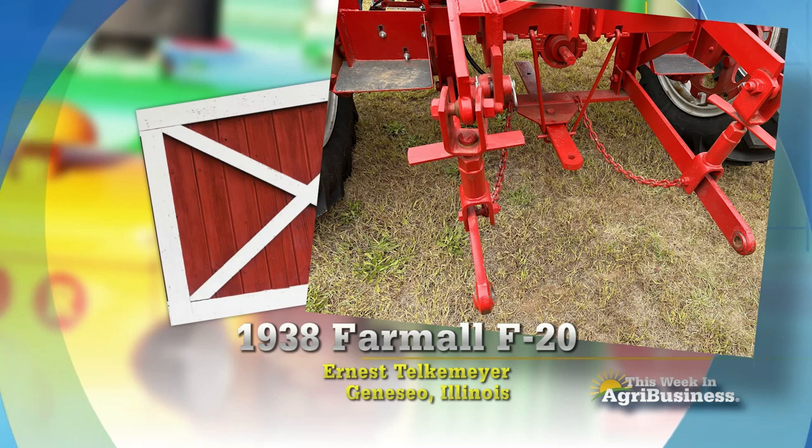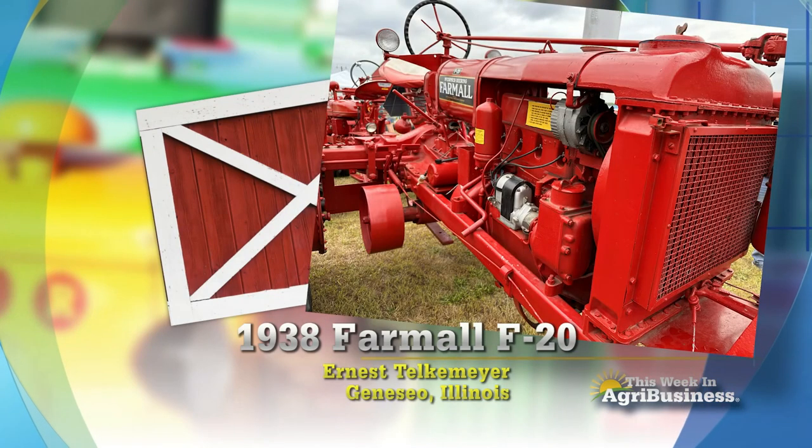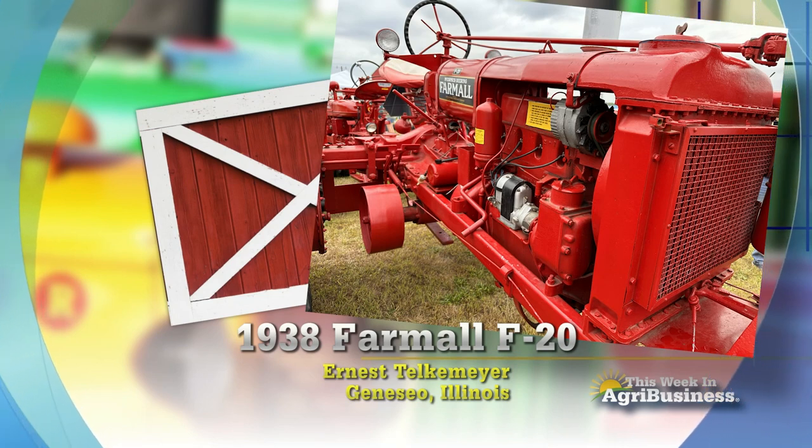Well, that's an improvement, all right. He extended the PTO on it too. An 86-year-old, very much upgraded Farmall F20 at Geneseo, Illinois.